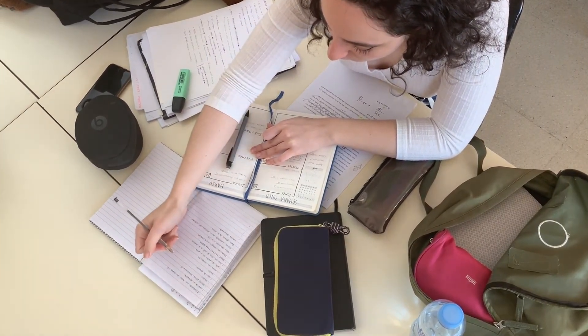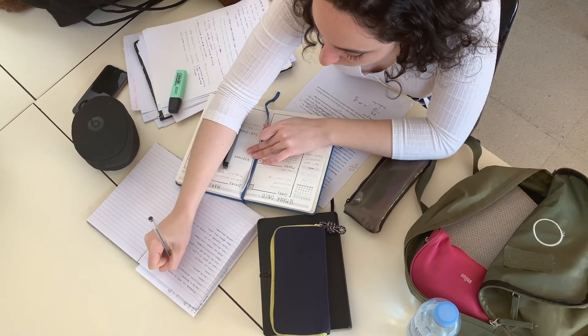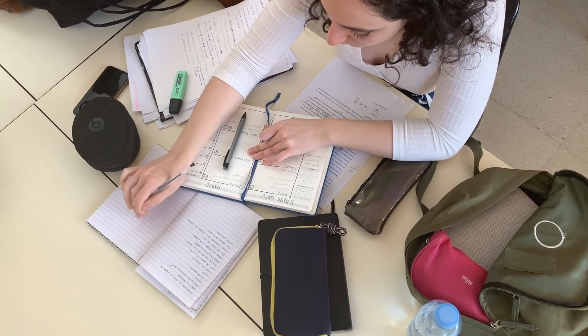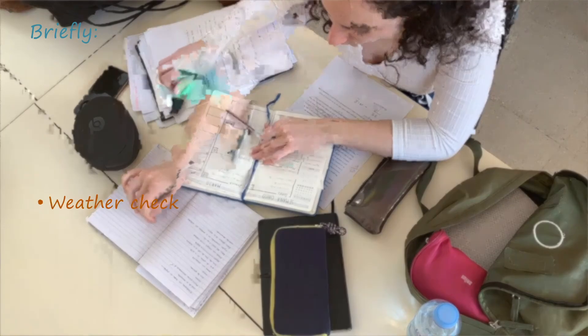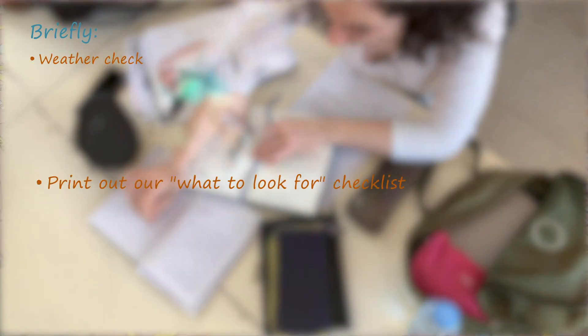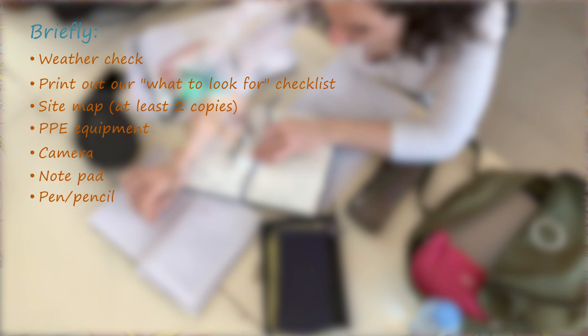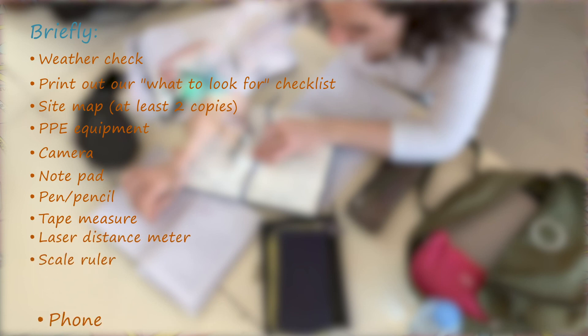Lastly, if you are visiting on your own, don't forget to tell someone where you will be and take your phone with a charged battery. To summarize briefly: weather check, print out the what-to-look-for checklist, site map at least two copies, PPE equipment, camera, notepad, pen, pencil, tape measure, laser distance meter, scale ruler, and phone.